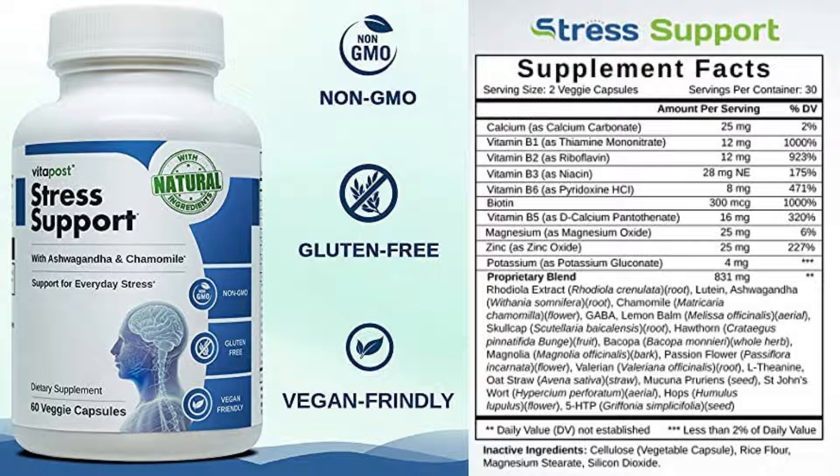The company behind this product is Vita Balance Incorporation, and they have an official website under the exact same name as the product.